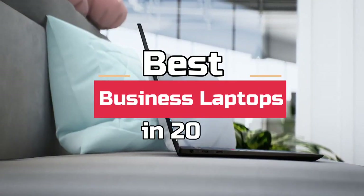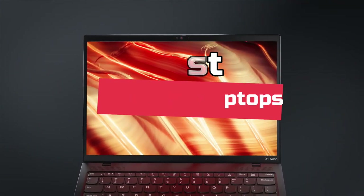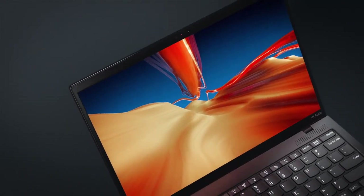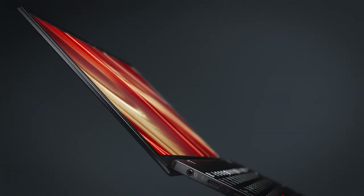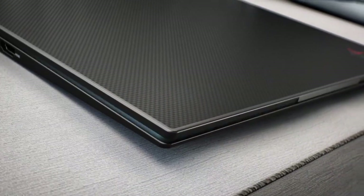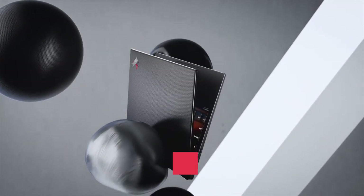Today's video is on the best business laptops in 2022. Through extensive research and testing, I've put together a list of options that'll meet the needs of different types of buyers, so whether it's price, performance, or a particular use, we've got you covered. For more information on the products, I've included links in the description box down below, which are updated for the best prices.